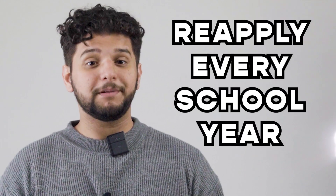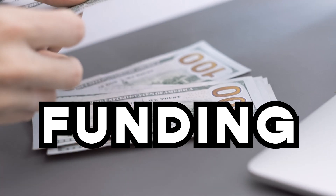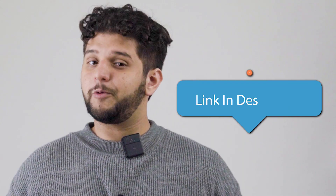Keep in mind that your income is still subject to taxes, and to participate in the program you have to reapply every school year. The factors that determine who enters are financial need and funding available. If you want to learn more, we'll leave a link in the description.